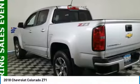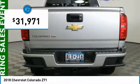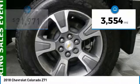Colorado is it and is priced below $35,000. This vehicle has less than 4,000 miles.